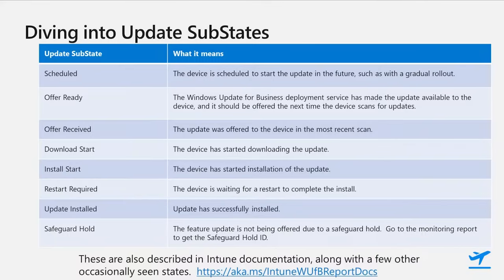'Restart required' is kind of self-explanatory. However, the time a device may stay in that state can vary a lot based on settings and whether the device gets turned off. For example, if you've not configured the deadline policy in update rings or you set it for a long time, the device can stay in 'restart required' for a while — that's one key reason we recommend setting the deadline policy. As for safeguard hold, the key point is that to find out which safeguard hold is affecting a device, this state is a signal to go to the feature update failures report, which will show the actual safeguard hold ID. We've had a bug where the IDs weren't being shown, but we've recently fixed that, so if it wasn't there for you before, check again — we should be showing that state now for new safeguard holds going forward.